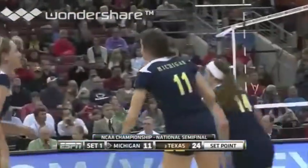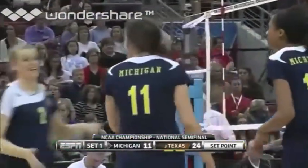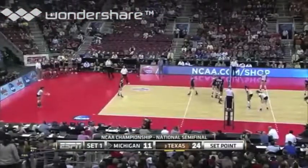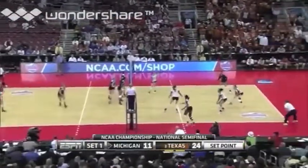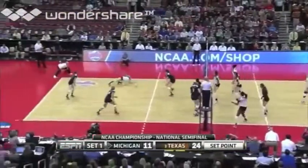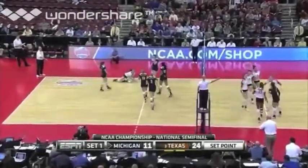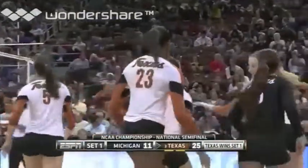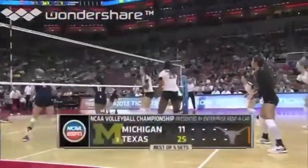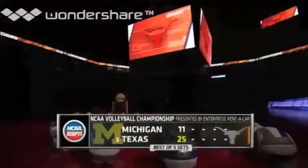One of the rare good passes for Michigan — right on Dana Miller, the setter's head — then they could run their offense. But if they don't do that they're struggling, because there are such tall, high-jumping blockers for Texas. Webster swinging from way outside the line goes cross-court to get it. As impressive a first set in a national semifinal as we've seen in quite some time. Texas, the three seed, looking strong, and they take the early lead.